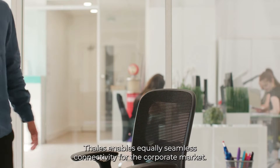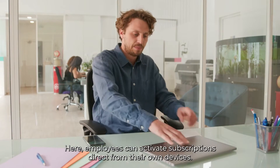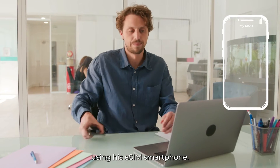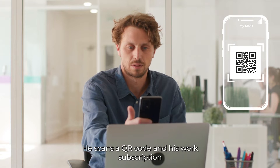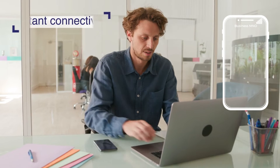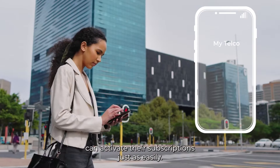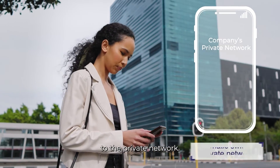Thales enables equally seamless connectivity for the corporate market. Here, employees can activate subscriptions direct from their own devices. John wants to activate a mobile subscription for work using his eSIM smartphone. He scans a QR code, and his work subscription is available instantly. If an organization is running a private network, its employees can activate their subscriptions just as easily, and their mobile devices will automatically switch to the private network.